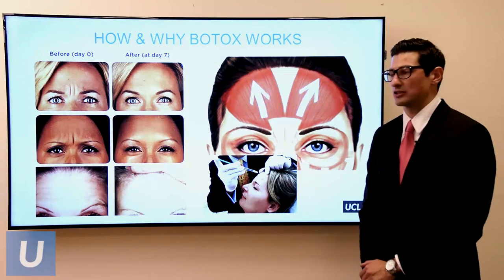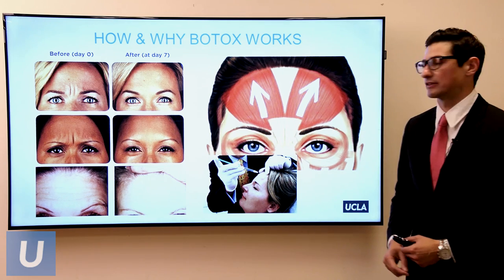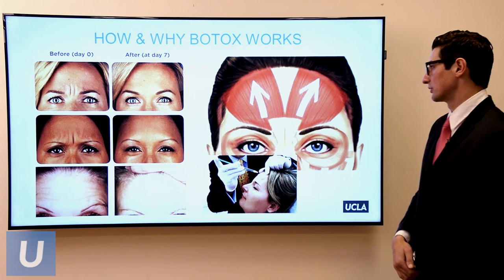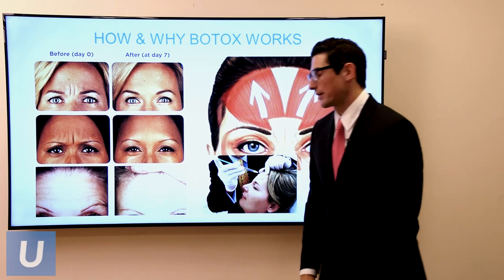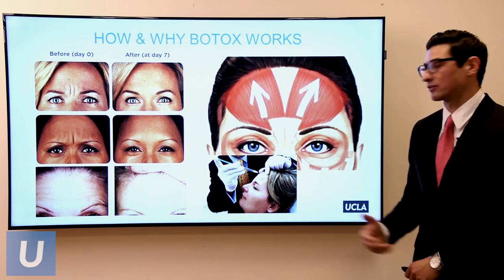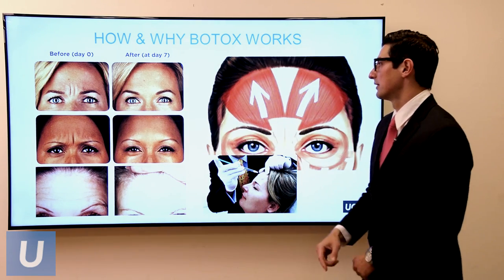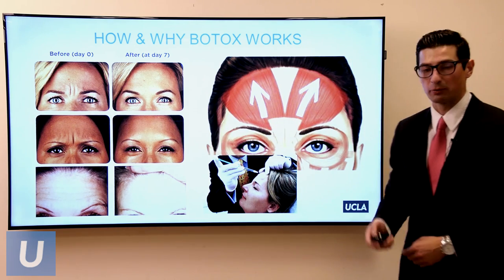In terms of cost, with an MD injector it ranges from $10 to $20 per unit, with an average of about $15. At UCLA we do it by region — about $400 for the first region, $250 for the second, and $150 for the third — so treating multiple regions actually saves you money per region. This diagram shows how Botox works on the frontalis muscle in the forehead, which runs vertically and causes those horizontal forehead wrinkles. By paralyzing that muscle, we can eliminate those wrinkles.